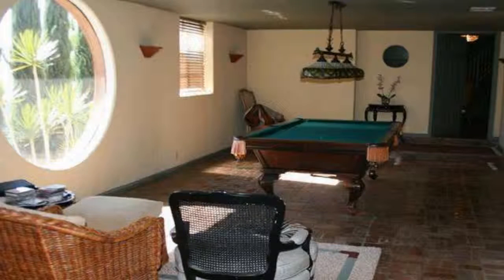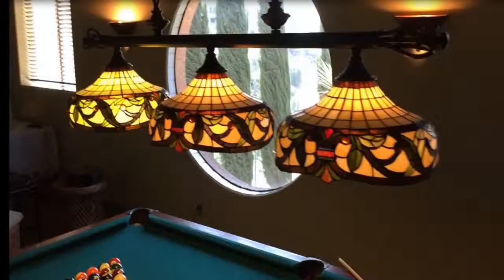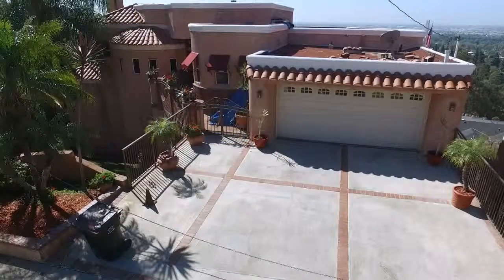Professionally landscaped, with a direct-access double-car garage, and many more amenities and features — you must see this beautiful home to appreciate the thoughtful design concept.